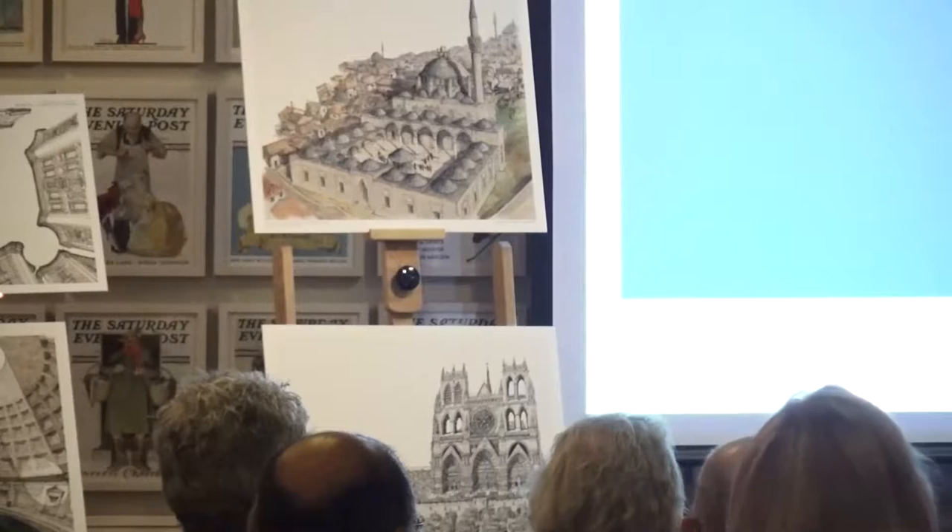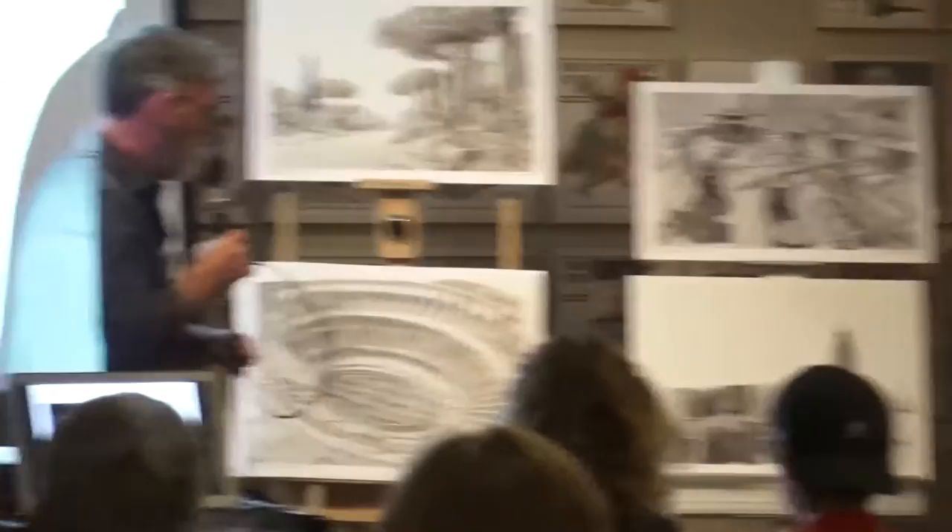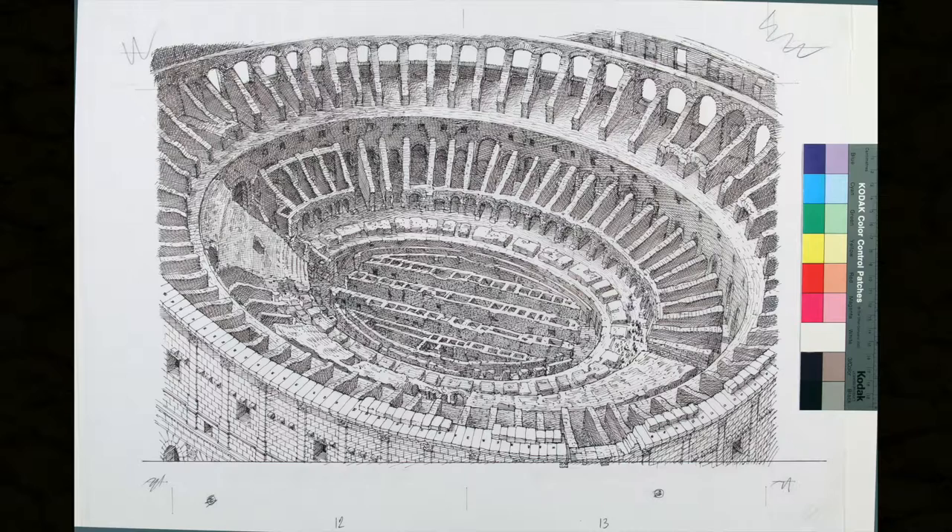Obvious — has to be in. This is one of the images from a book called Romantics, which is basically a pigeon's eye view of Rome. So the pigeon is flying around the Colosseum.